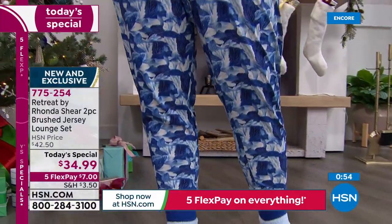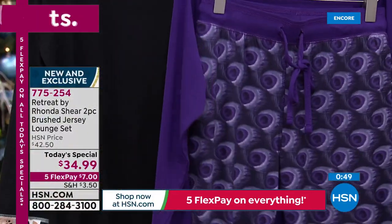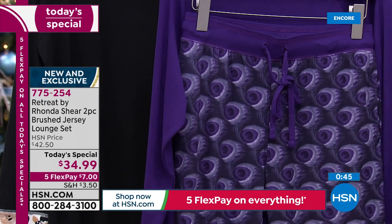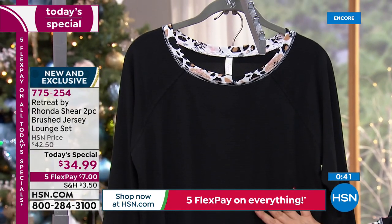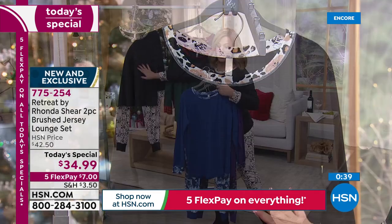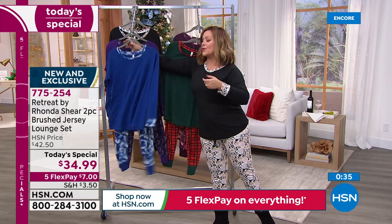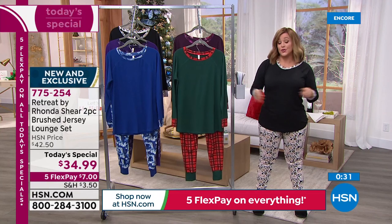We also have the Purple Peacock — true peacock style with that cool nature print. And then of course the Animal Floral, which I'm wearing. Small through 3X available. The top is about 27 and three-quarter inches. The inseam on the pant is about 28 and a half inches. Shop your true size.